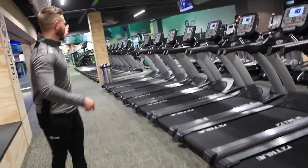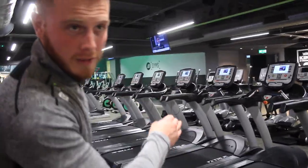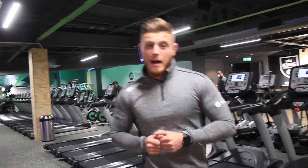As soon as you come out of the studio, there are treadmills and cardio equipment, with cross trainers in the back here as well. The good thing about these treadmills is you can download an app and get all your workout data — what you've been doing on the treadmill — saved to your phone on the app.